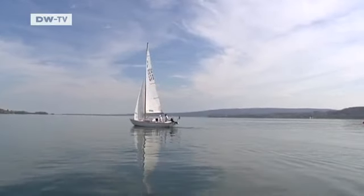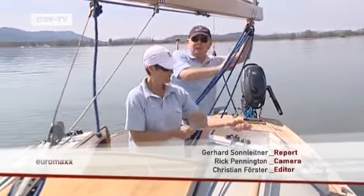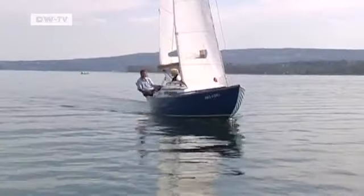Up to force nine gales — at force nine, the navigator has to hold it himself. It's certainly not that stormy in Germany yet, but the sailing season has only just begun.